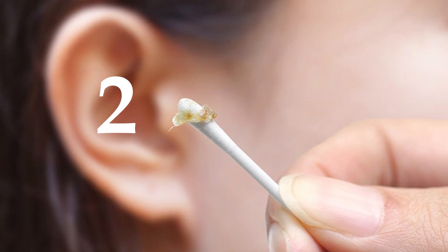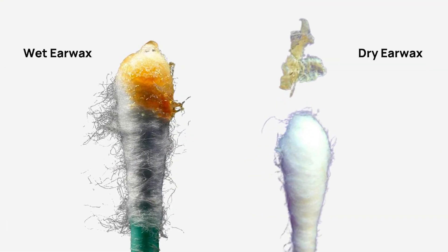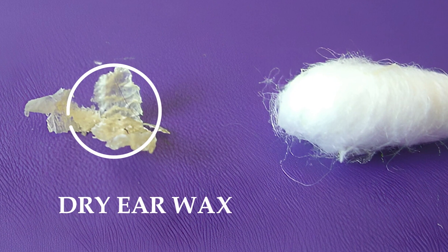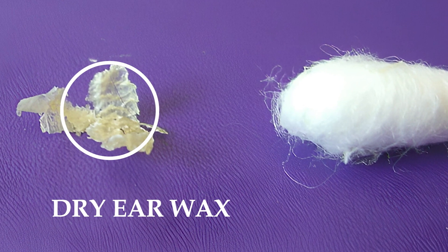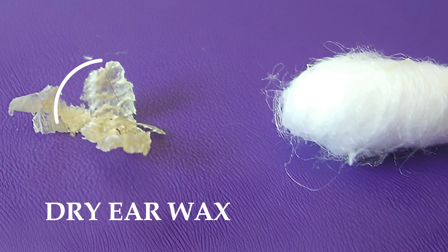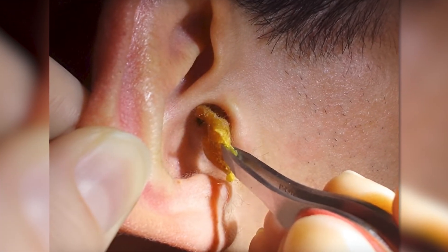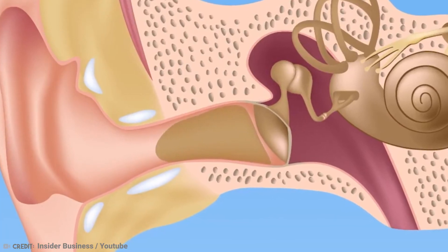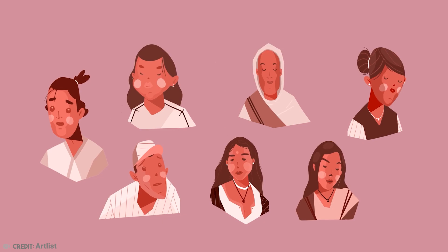There are two main types of earwax: wet and dry. Wet earwax is darker and stickier due to a higher lipid, or fat, content. Dry earwax is drier, lighter in color, and more flaky in texture. Genetics largely determine which type of earwax an individual has, and interestingly, the prevalence of each type can vary among different populations and ethnicities.